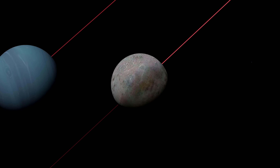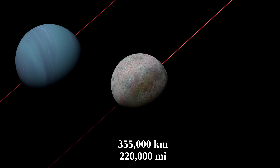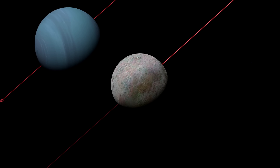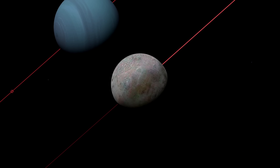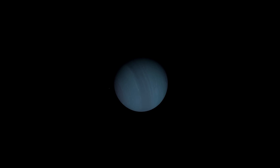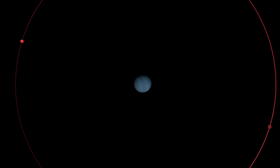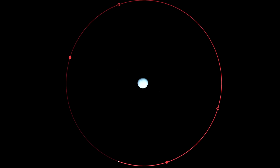Going closer to Neptune, we encounter Triton. It orbits Neptune at a distance of 355,000 kilometers — a similar distance from which the Moon orbits the Earth. But Triton orbits Neptune in a direction opposite to the one in which Neptune rotates around itself, so it's a retrograde orbit. Interestingly, despite almost certainly being a captured satellite, its orbit is extremely circular — one of the closest ones to a perfect circle out of the celestial objects found so far.